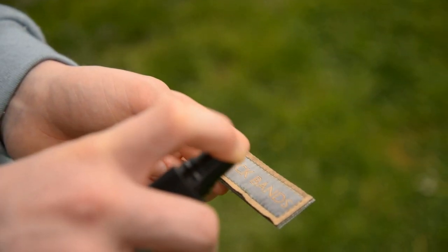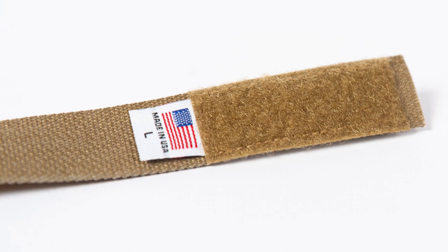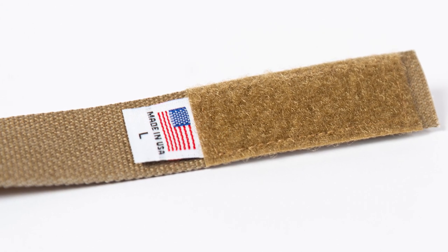So you can just spray, wrap, and go. Tick bands are made in the USA using durable military specification materials.